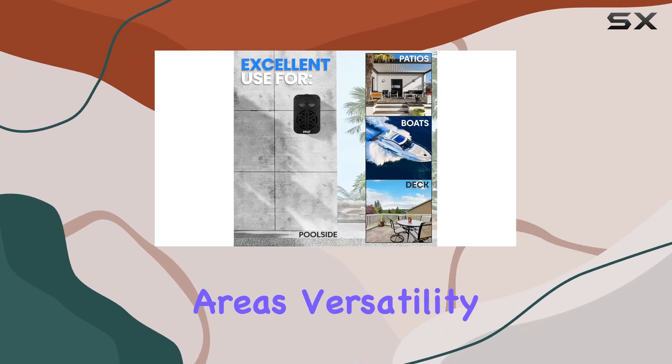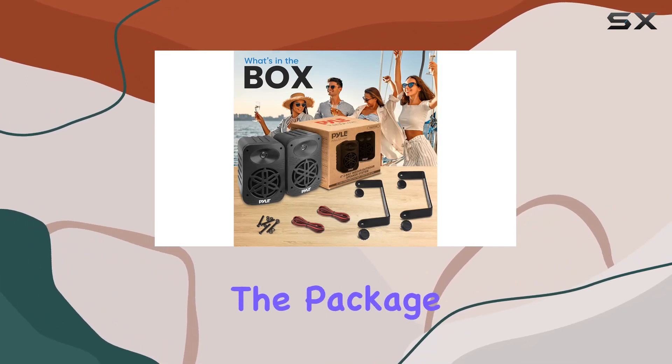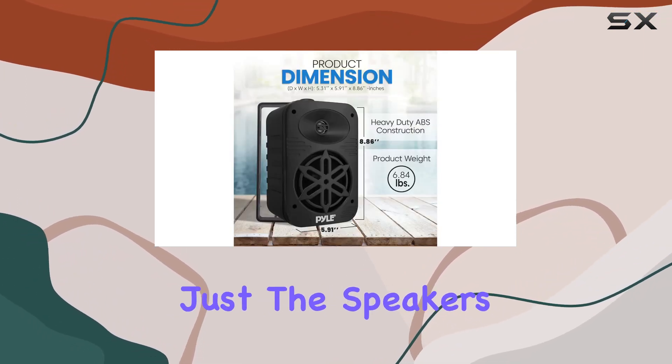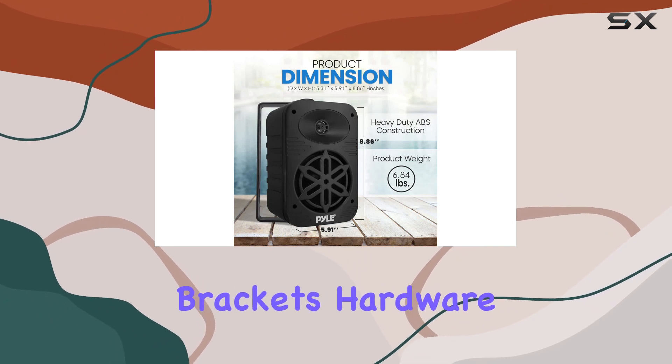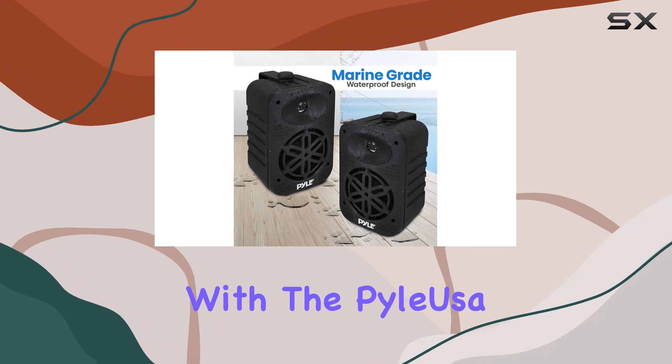Versatility is key with universal mounting options allowing you to set them up horizontally or vertically. The package includes not just the speakers, but also mounting brackets, hardware, and speaker cable.